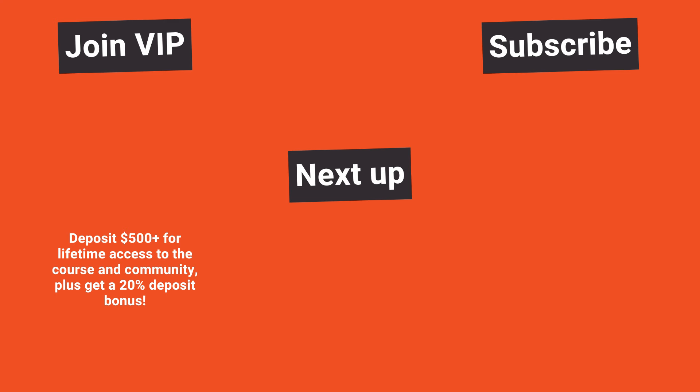Subscribe to the channel and click the bell icon for notifications. Don't forget to join us in the trading group and get lifetime access to the course — sign up with PrimeXBT, deposit $500 or more and let me know. This is a limited-time offer. Trade well out there, and I'll talk to you again tomorrow.